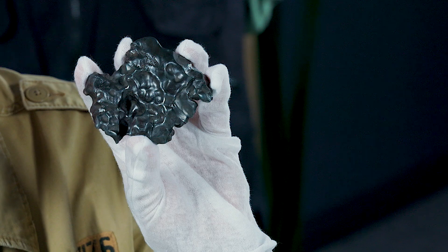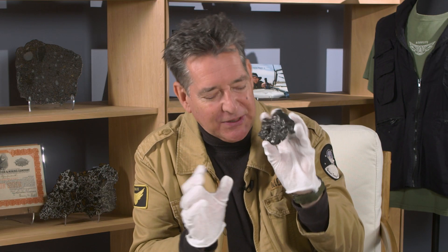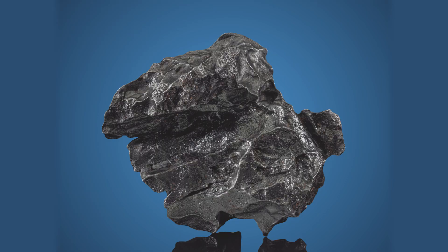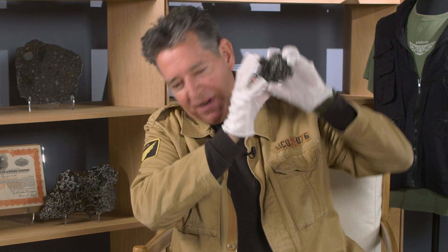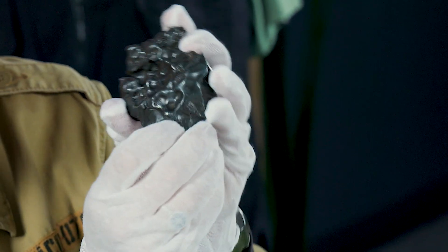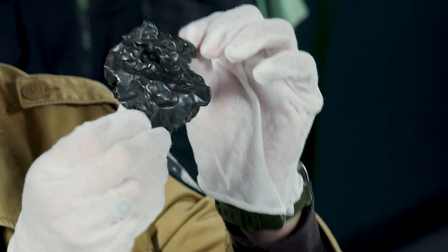The impact formed over 100 small craters in the mountains in eastern Siberia, and I particularly love this piece because it's highly oriented — meaning as it was traveling through the Earth's atmosphere, the front was melting and ablating, and it formed a shield-like shape.